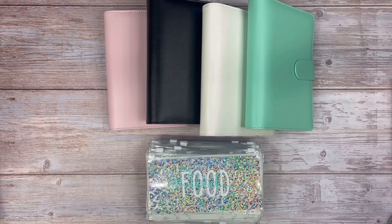Hey friends, thank you for joining me today on This Girl Plans. My name is Crystal, and on this channel you will find planning, budgeting, and cash envelope stuffing. In today's video, I am going to be setting up my cash binders for 2023.